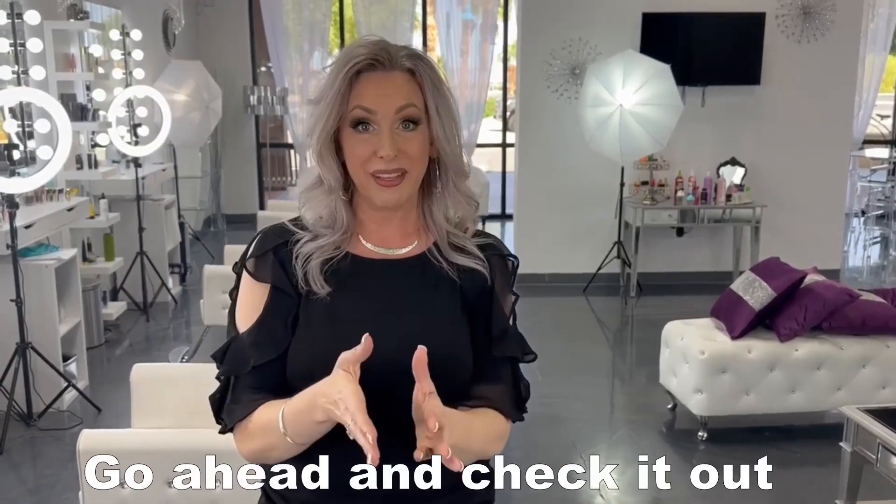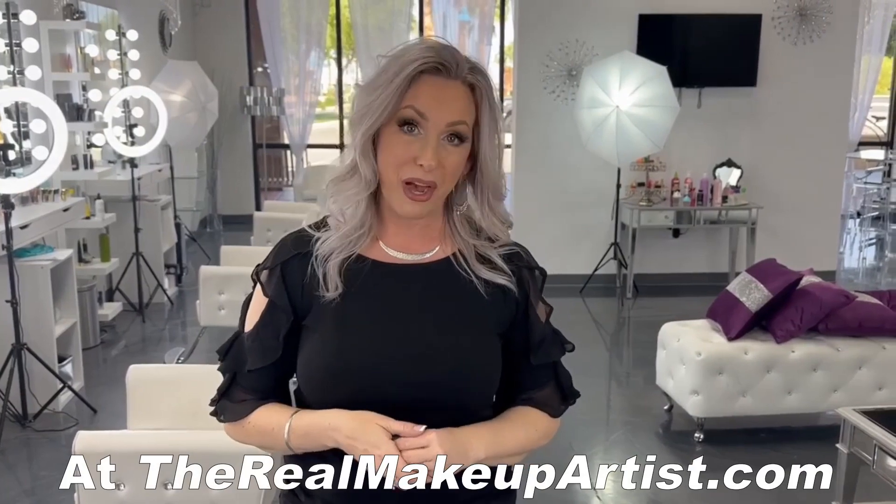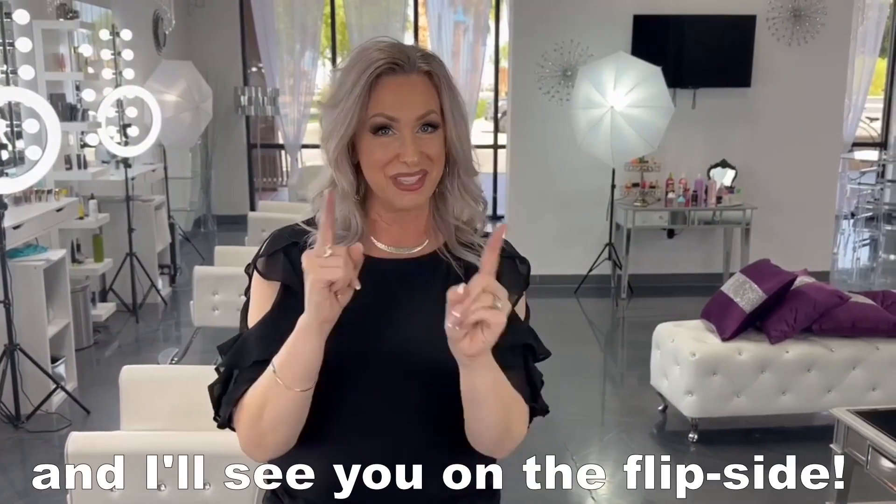You're going to learn so much. I know you're going to love it. Go ahead and check it out at therealmakeupartist.com. Sign up, and I'll see you on the flip side.